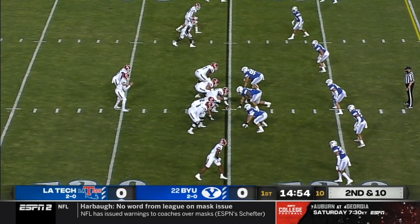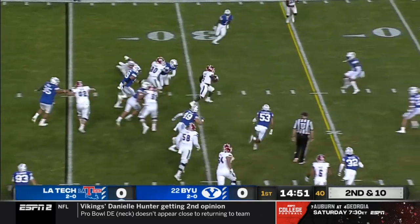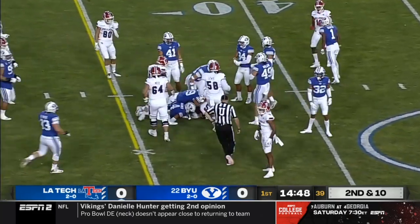BYU has been totally pushed around. Second down for Louisiana Tech — a little wide receiver screen, and that's a nice gain for the Bulldogs, good for a first down.